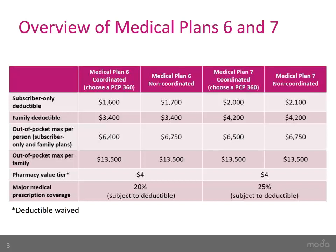Since Plans 6 and 7 are HSA-compatible, they work differently than other plan options offered by Moda. With Medical Plan 6, if you cover only yourself, the individual subscriber-only deductible for coordinated care is $1,600.